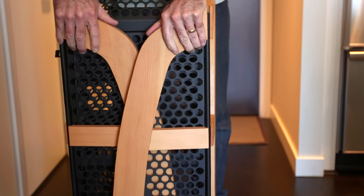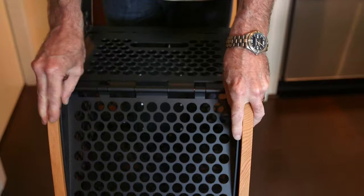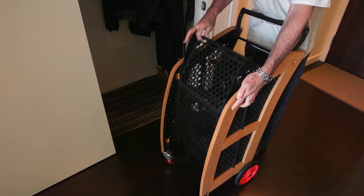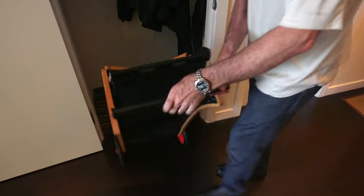In urban settings with very small apartments, space is at a premium. The cart has strength and stability, but it's versatile enough to fold back up and put in a front hall closet or a small space.